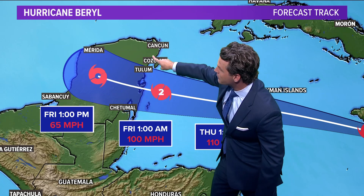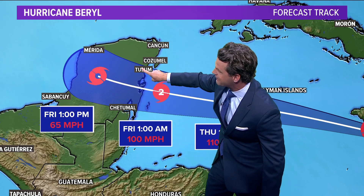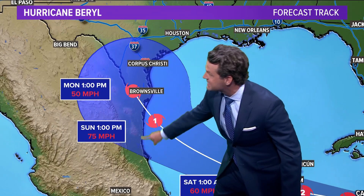Those resort communities are still going to get wind and rain, but the core of the storm looks like it goes into Tulum and to the south. It then emerges into the Gulf of Mexico as a tropical storm, and could potentially re-intensify into a hurricane as it gets a little closer to that Texas-Mexico coastline — which is of course something we'll be watching closely.